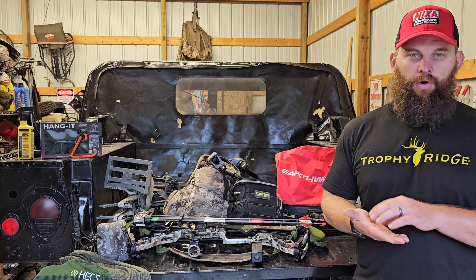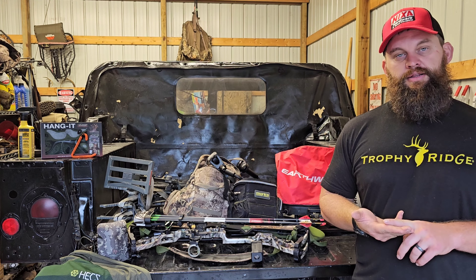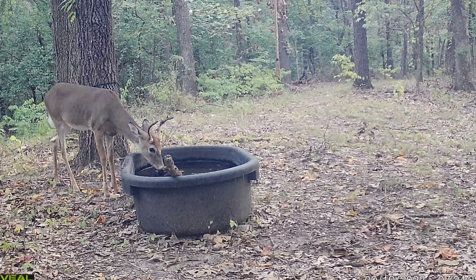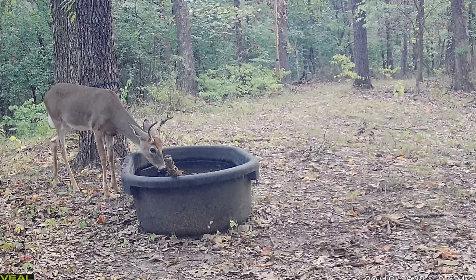The next two things for early October are isolated water sources. If you've got a pond, a water tank, or a stream, get in there, set your trail camera up, see what animals are moving through there, and get a solid game plan going.